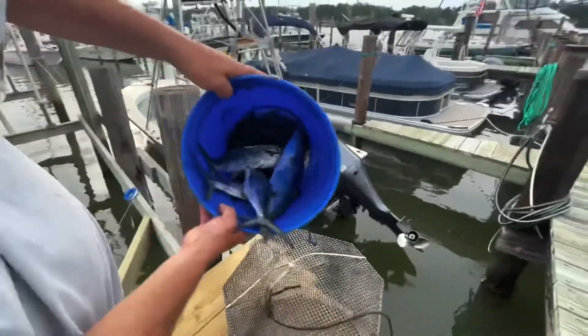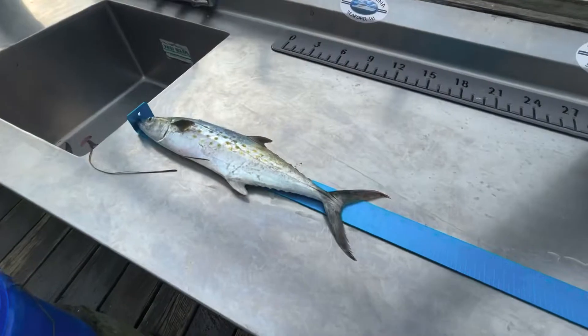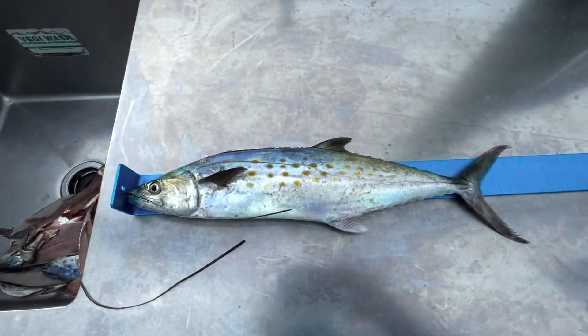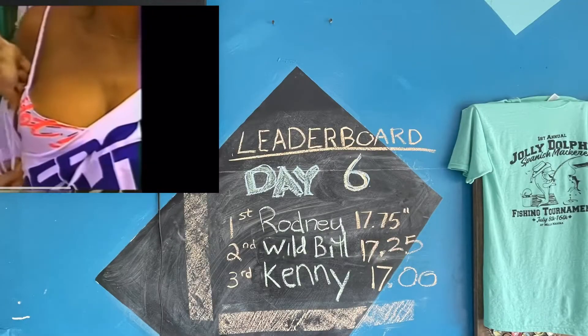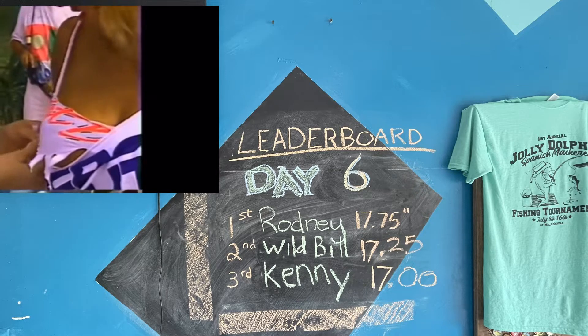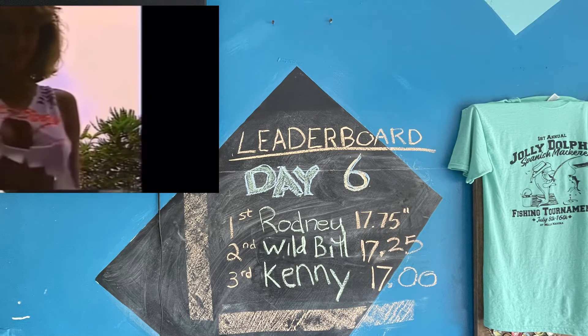All right, let's see what we got here. 17 inches. All right, we got a new leader for the day and a new third place fish. So it looks like they brought in the biggest fish of the day — it's 17 inches. They're currently in third place with the 17-inch fish.